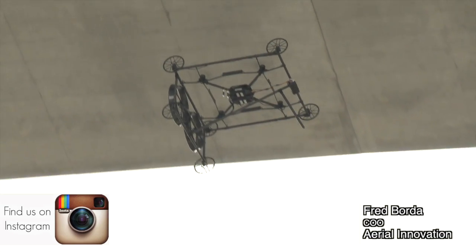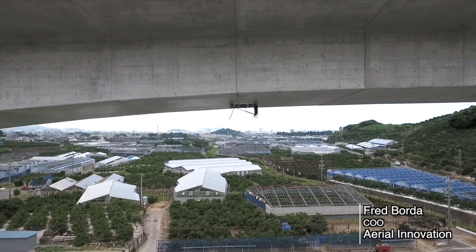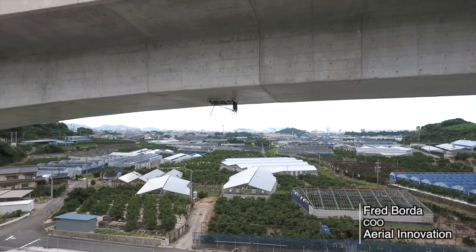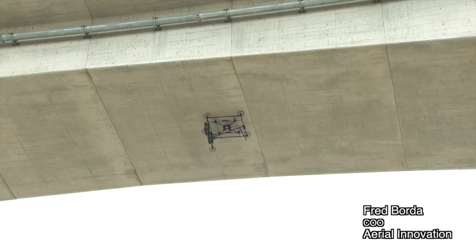Does it only work on horizontal surfaces or can it do verticals too? It can also do vertical surfaces. So if somebody needs to conduct an inspection of a building — say a 60-story building and needs to scan the whole facade — this would be a tool to use? Yes, absolutely. Buildings, bridges, all kinds of infrastructure.